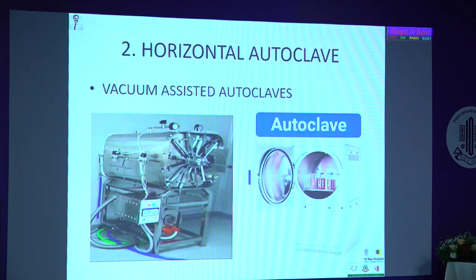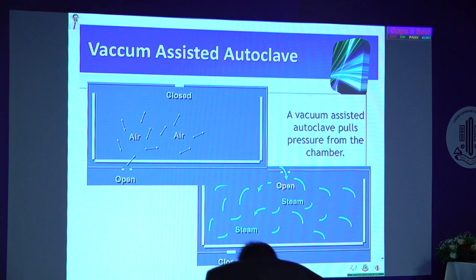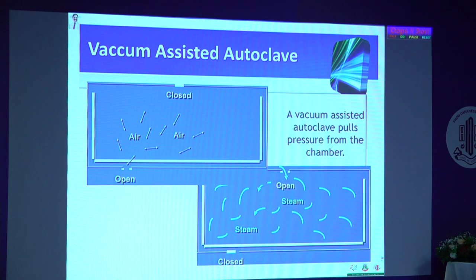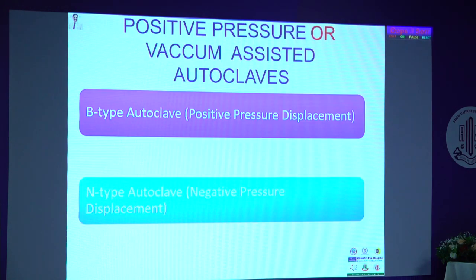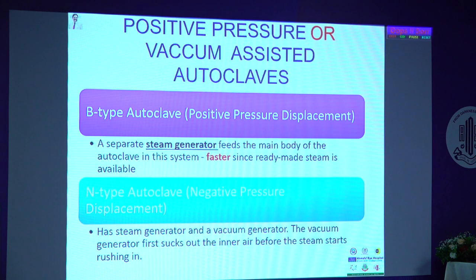The second type is the vacuum-assisted autoclave. Within a closed chamber, air is removed first for efficient sterilization, and then pressure builds up with steam. There are two types: the B-type or positive pressure displacement autoclave, where the machine has a steam generator that produces steam separately, providing readymade steam for the chamber. And the N-type autoclave (negative pressure displacement), where both steam generation and vacuum are within the same machine.